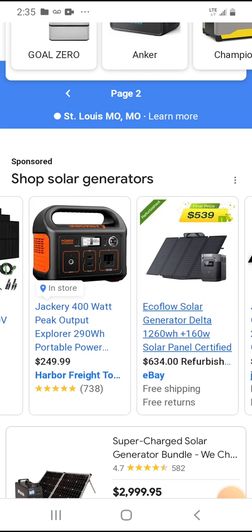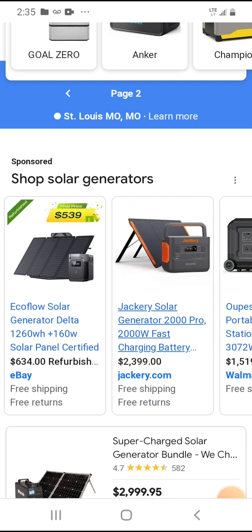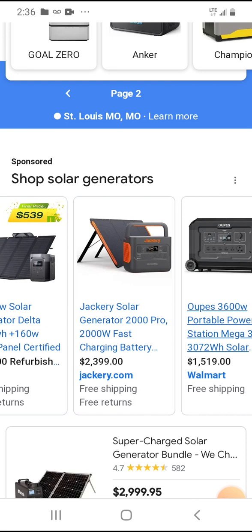There are smaller units — like a Jackery 400 watt — but at 400 watts you can only charge your cell phone, run little things, maybe run a TV for a couple hours. I'd definitely get at least a thousand watts, but I'd probably recommend 1500. There's even a 2000 watt Jackery solar generator with fast charging for $2,300 to $2,400 — that gives you enough to run your refrigerator for about 13 hours, and if it's continuous you can leave the solar panels outside during the day and run continuously off the sun.